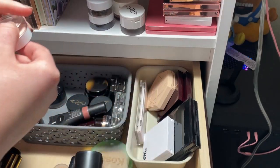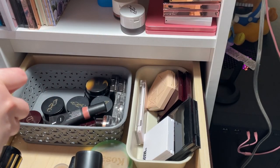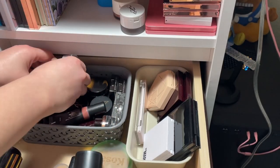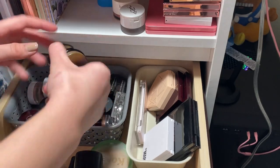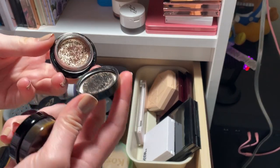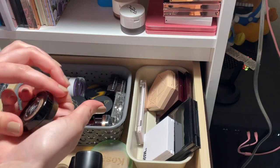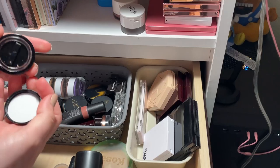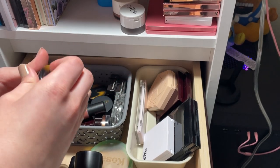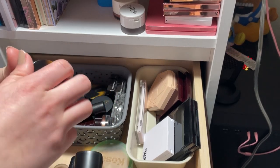I organize everything from lightest to darkest so I know exactly what I'm reaching for. I have two Victoria Beckham Lidlusters and I'm keeping both. Honey is such a beautiful shade. Chiffon is newer to me — it can give me similar vibes to the Em Cosmetics shadows; it's a nice light champagne with a slight green undertone, but not in a colorful way. I really do enjoy Chiffon and want to pull these out soon.